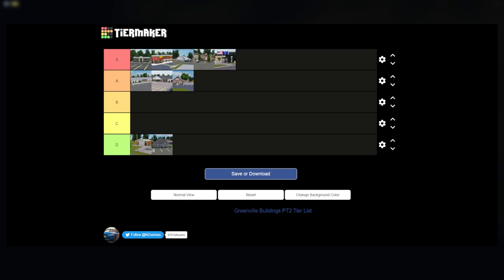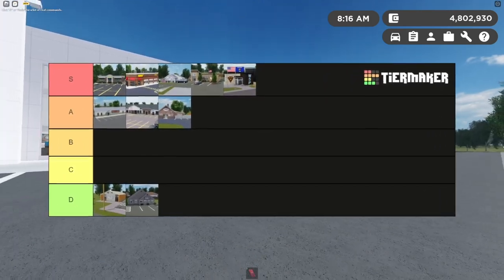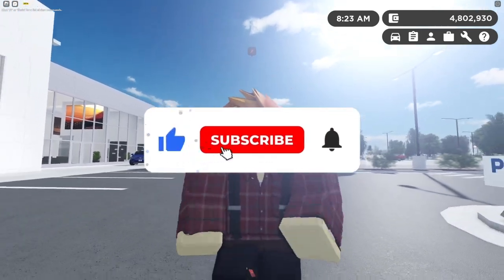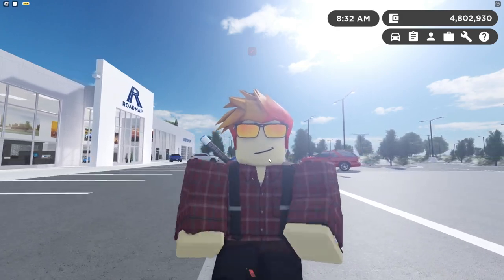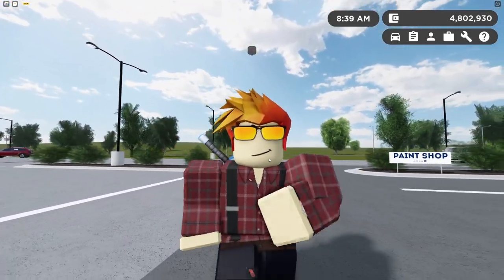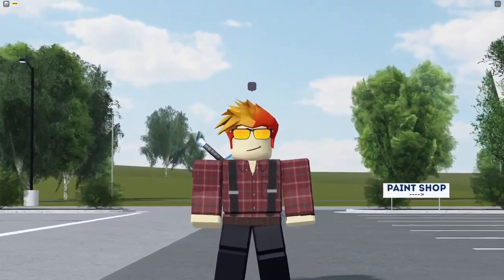We have now officially ranked all the buildings in Greenville. If I missed any, let me know in the comments — prop buildings were not counted since they're not official buildings. I hope you enjoyed today's video. Make sure to like, comment, and subscribe. A tier list link is in the description if you'd like to create your own, and share your results in my Discord server. Let me know in the comments if you agree with my opinions!